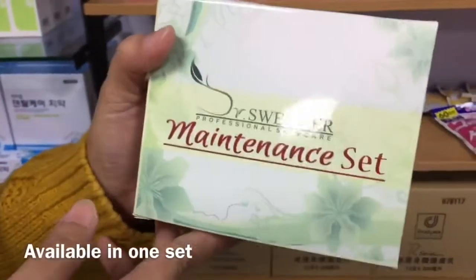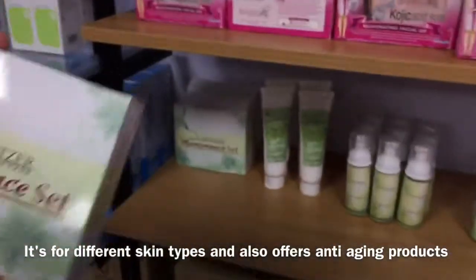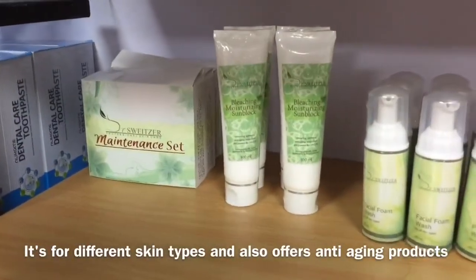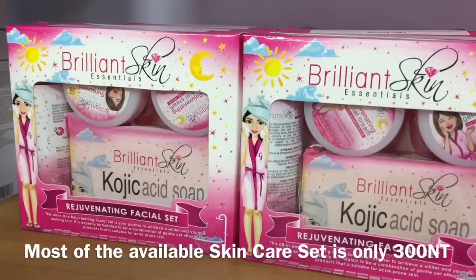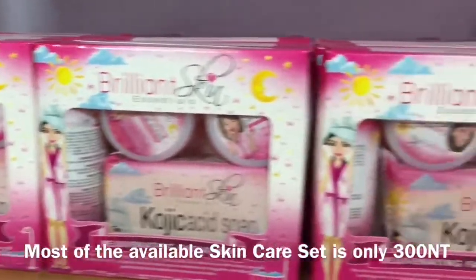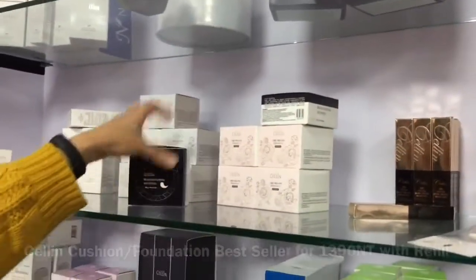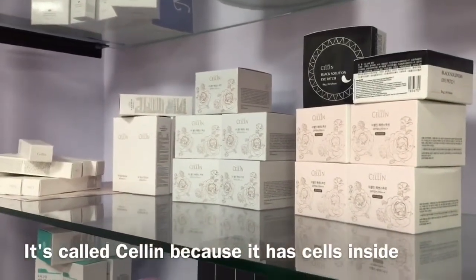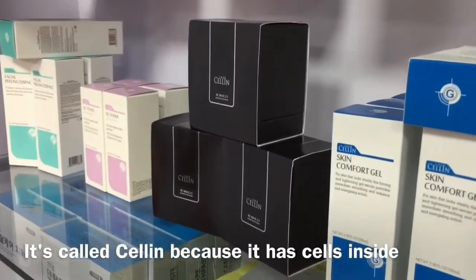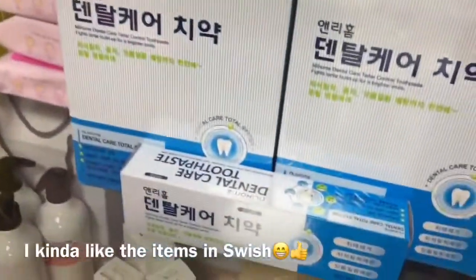Ano po yung content? Beauty products sa set. Para siyang ano — meron bang anti-aging dyan? Yes! Sa isang set, meron siyang Kojic Soul, maintenance cream, 300% rejuvenation. And then you rejuvenate. Yung quotient nila is one of the best sellers. Kaya si Lien, yung name niya is Cell Inside. So lahat ng product niya may cell, para mag-rejuvenate ng bagong cells.